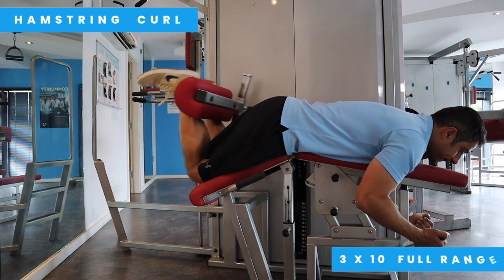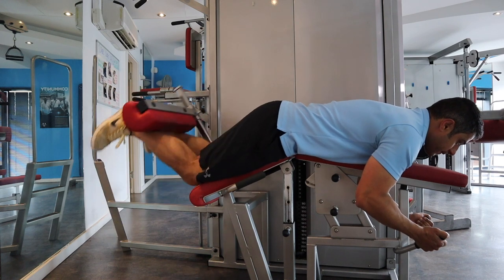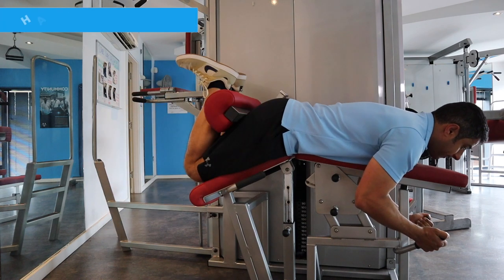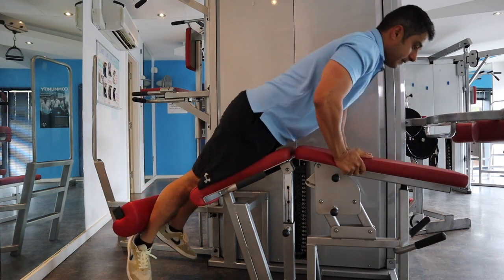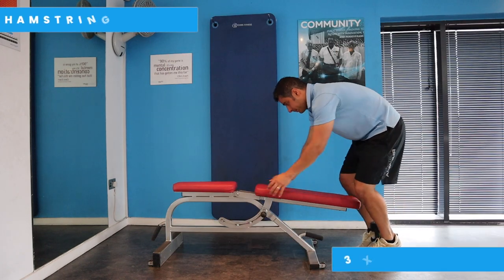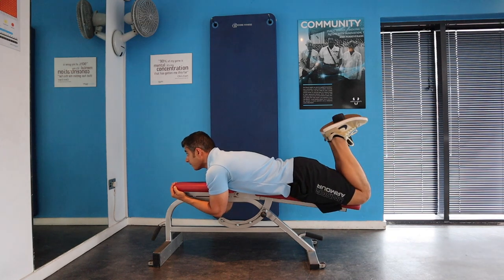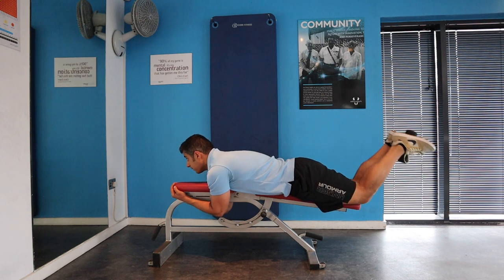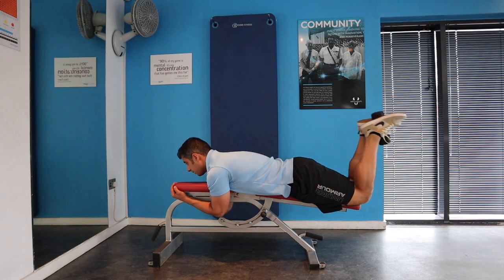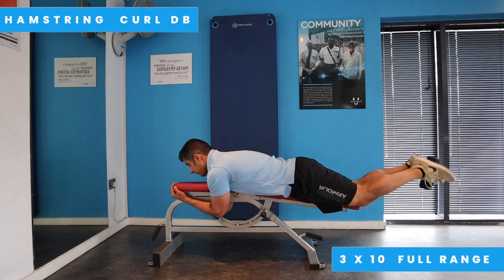The next move is hamstring curls. Using the machine allows you to isolate this muscle group effectively. Try this movement for three sets of eight to ten repetitions in the full range of movement you're comfortable with. If you don't have access to the gym, you can use a dumbbell and follow the technique I show here and still get the same benefits. Strengthening your hamstring muscle helps with better overall movement function and can reduce your knee pain.